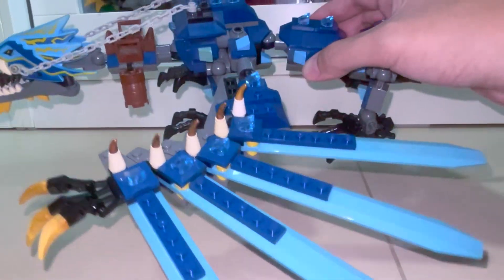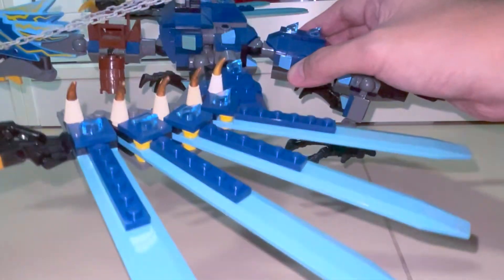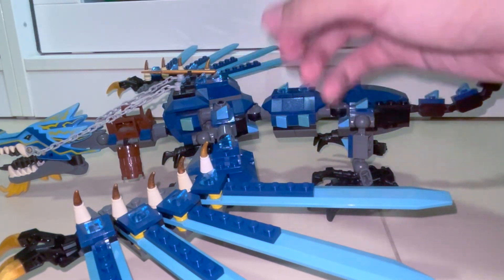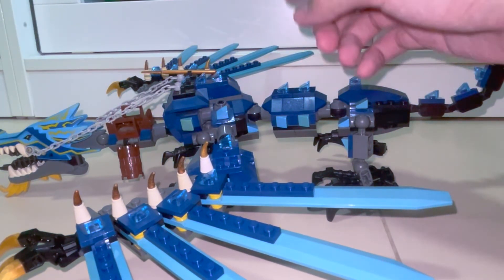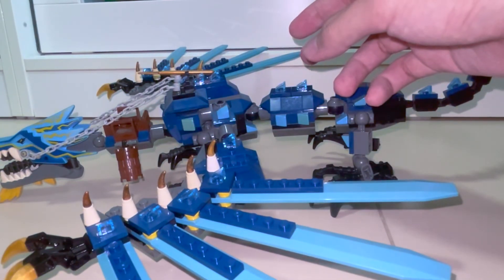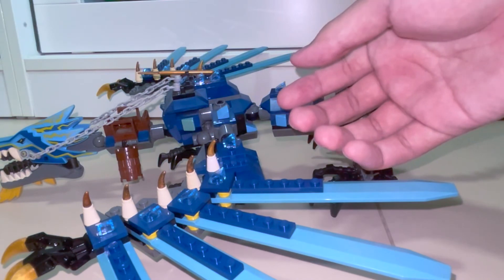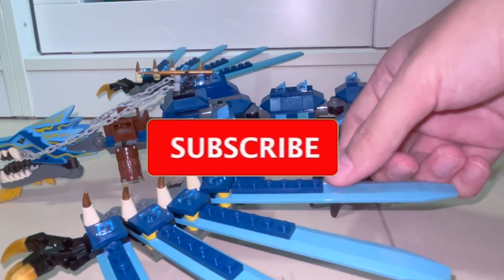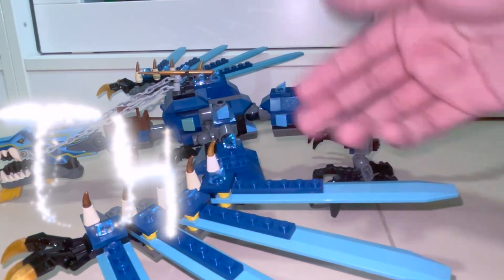So in total I got 61 complete minifigures plus the Lightning Dragon for $110 — a very small amount. When I counted the used market pricing, all of it would be around $248 on BrickLink, so I paid less than half of what it was worth. I'm really happy with this deal. If you liked this video, please subscribe to the channel, hit the notification bell, and I'll see you next time!